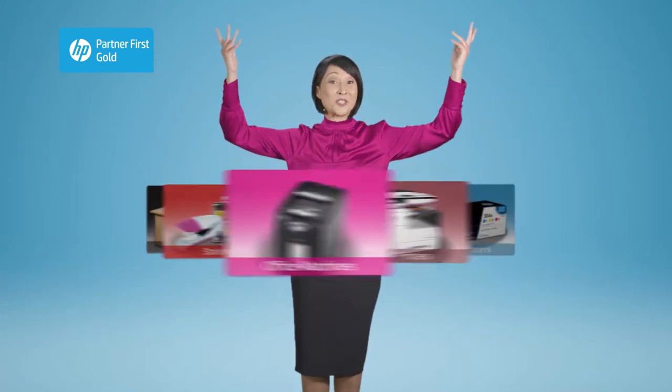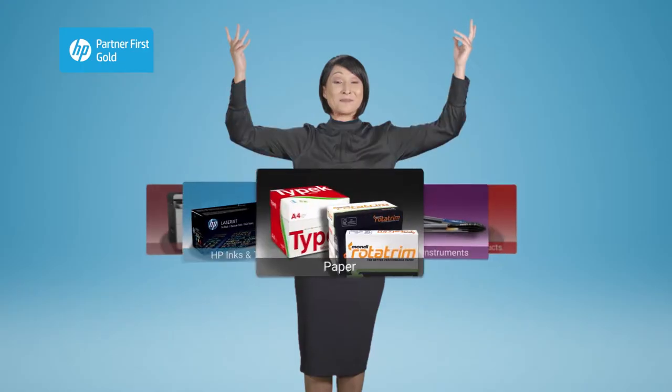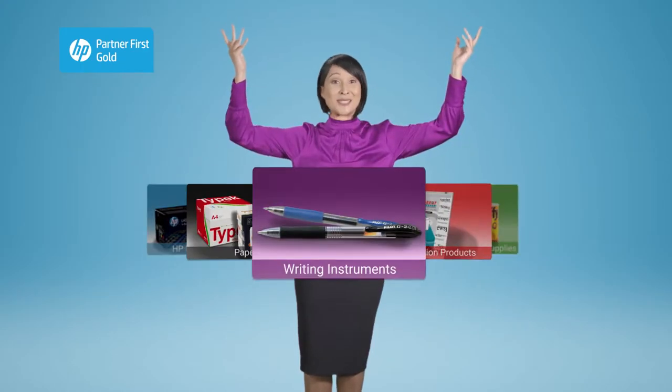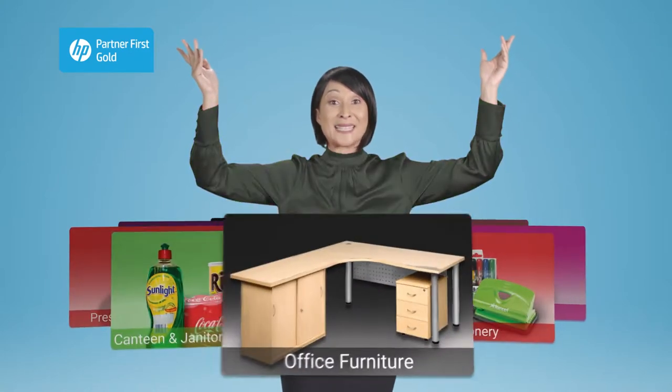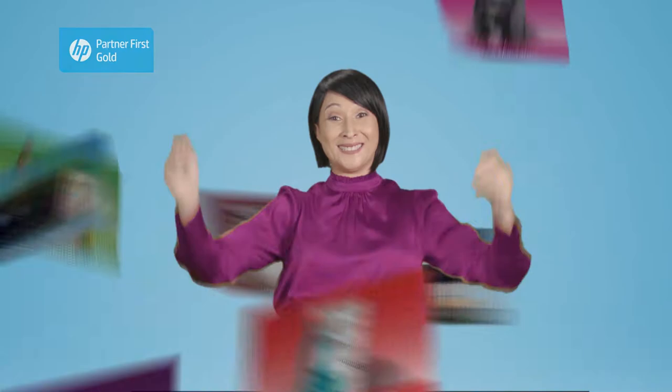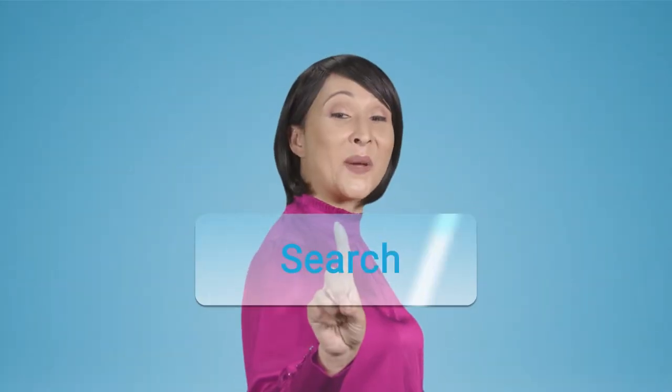Stationery, office machines, HP printers and HP inks and toners, paper, writing instruments, presentation products, canteen and janitorial supplies, and office furniture. A one-stop shop for all your office supplies is just a click away.